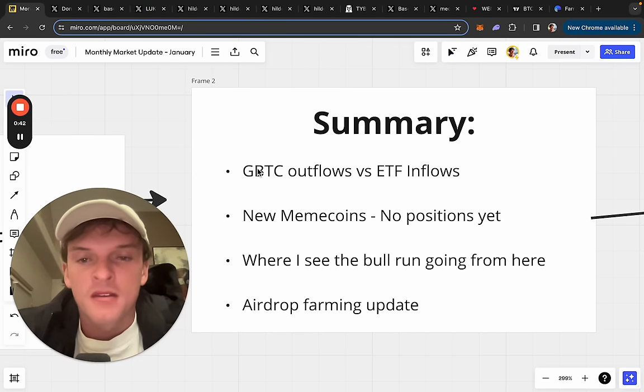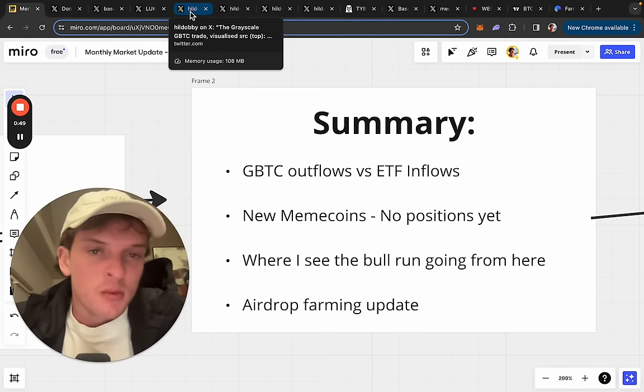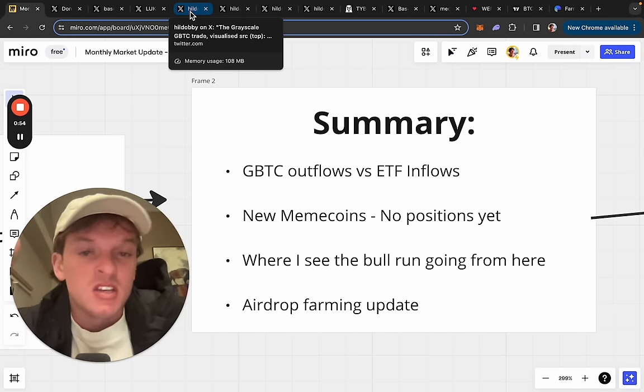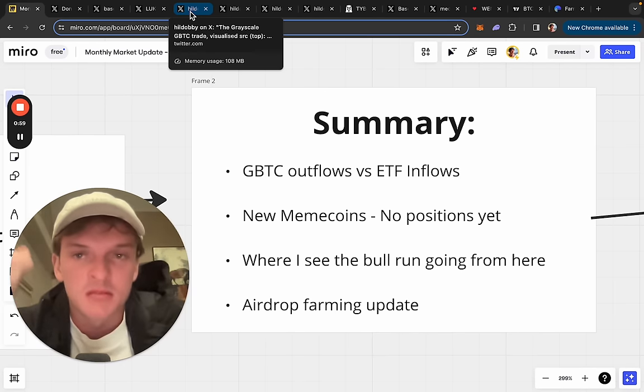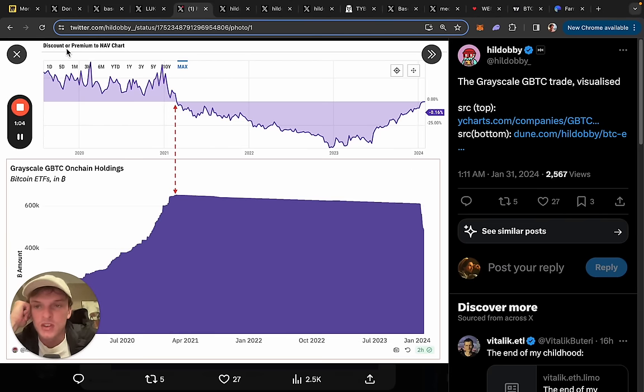Let's talk about GBTC outflows versus ETF inflows. Ever since this ETF got approved a few weeks ago, there has been a battle between people selling GBTC to get out of Bitcoin and people buying the ETFs to get into Bitcoin — sellers and buyers. You can see the battle here; this chart is showing you the discount or premium between the Bitcoin and GBTC price. Keep in mind GBTC is a TradFi instrument allowing you to get exposure to Bitcoin price movement — you're not actually earning real Bitcoin, you're buying a derivative almost.